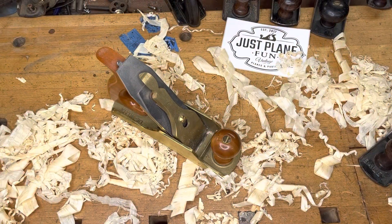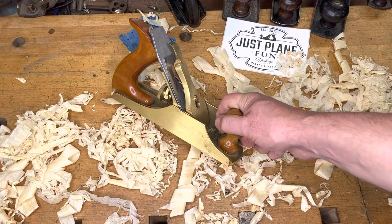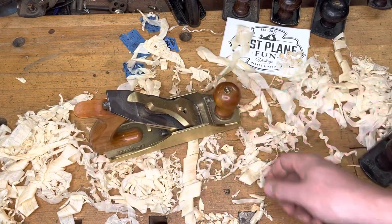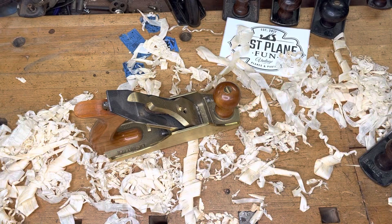I'd be remiss if I didn't hand out one more honorable mention — this Lee Nielsen number four cast in bronze. He's going to be another honorable mention before we move on to the number one plane.